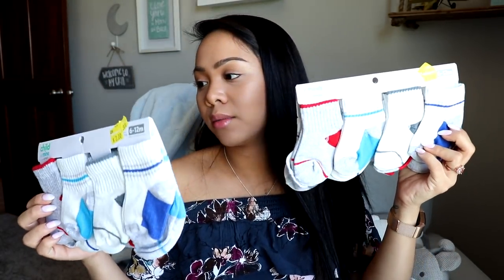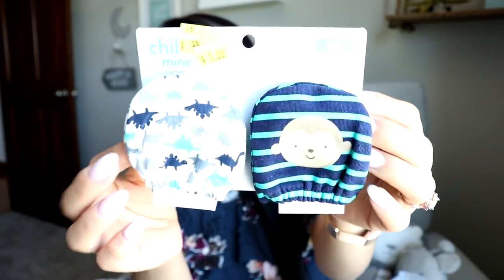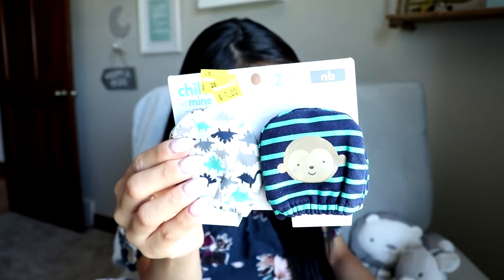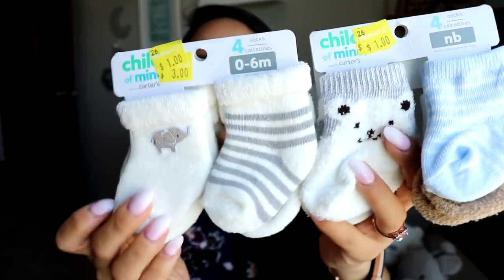I bought a bunch of socks at Walmart because they were on clearance. I got two sets of 6-to-12-month socks — 8 pairs each — for only $2 a set. Such a good deal. I also got two sets of mittens for only $1. And some adorable newborn socks — four pairs for $1 — and a 0-to-6-month sock set also for $1. I really wish I would've grabbed more.